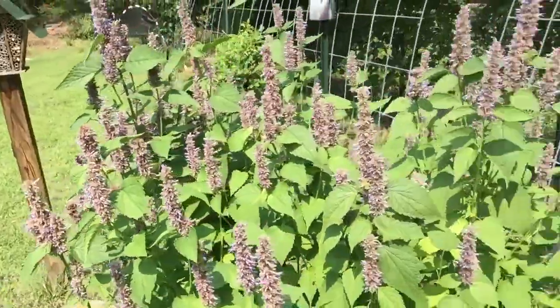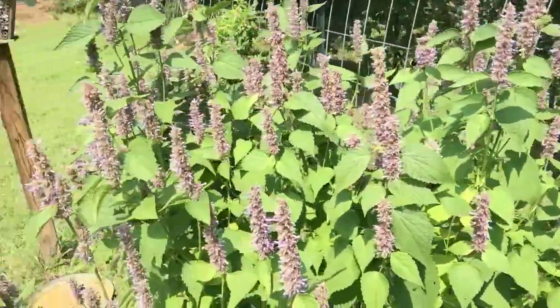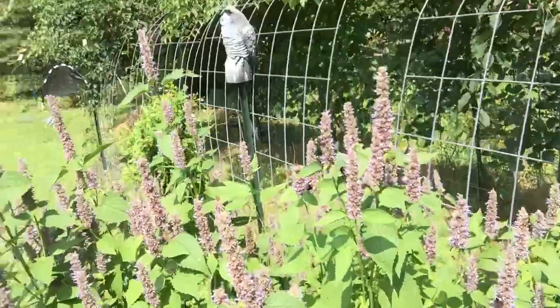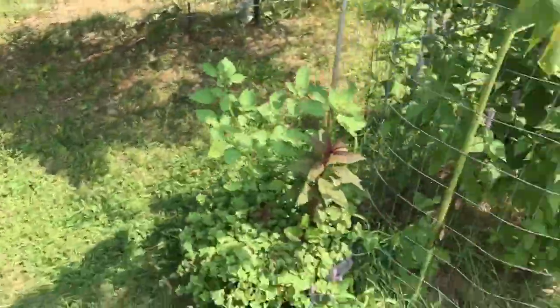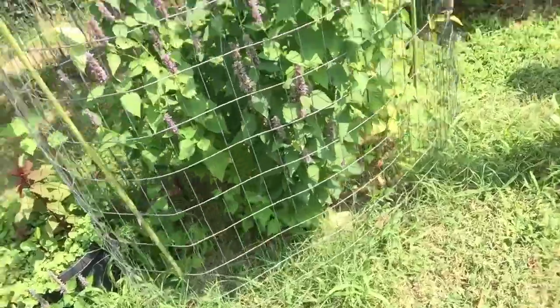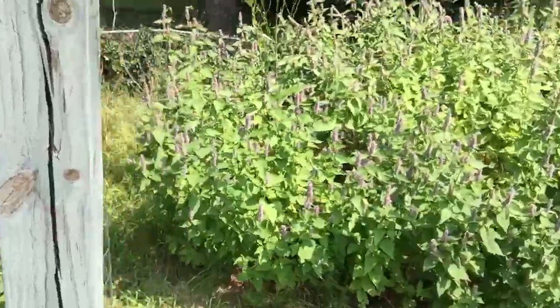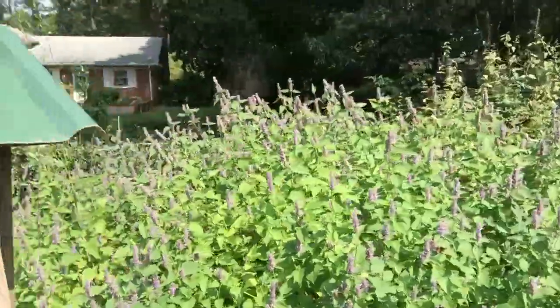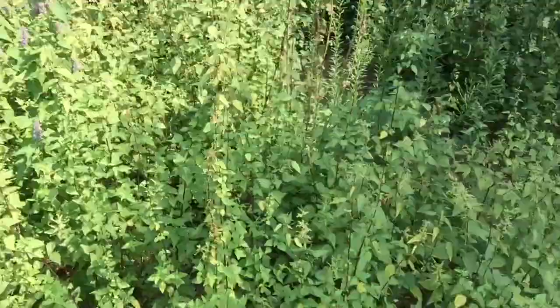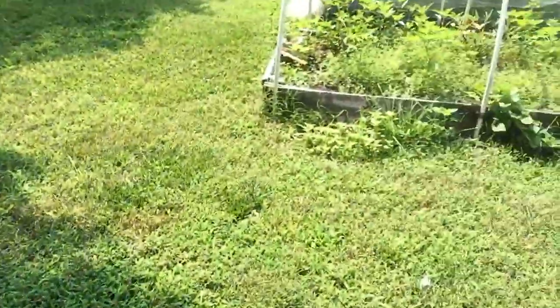Here's anise hyssop — also called agastache. All the bees love it so much; you can see tons of bees on it. And we have some more anise hyssop and agastache over here, as well as some stinging nettle.